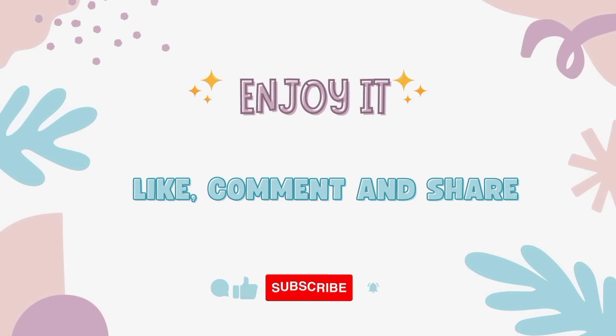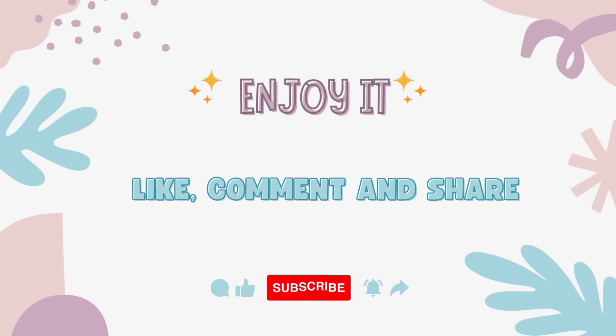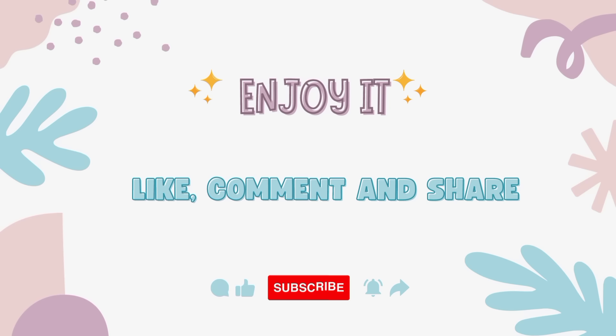Thank you friends! How did you find the video? Please comment and tell me. If you liked the video or found it helpful, please like it. If you are new, please subscribe. See you in the next video — bye bye!